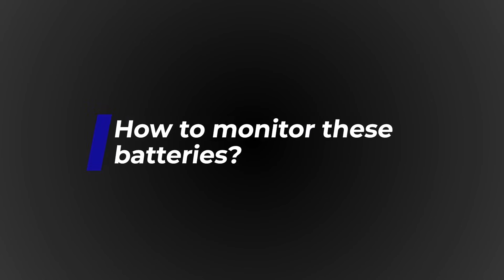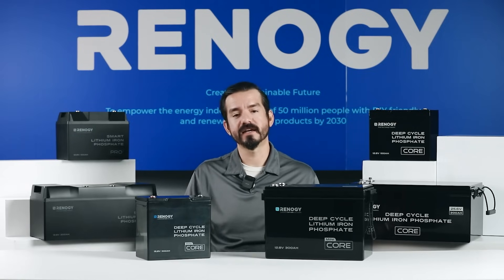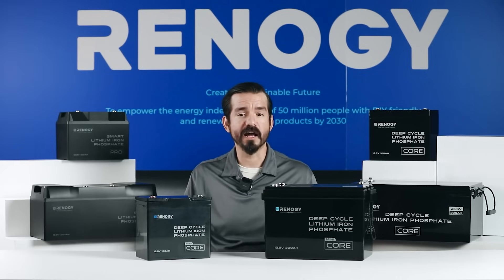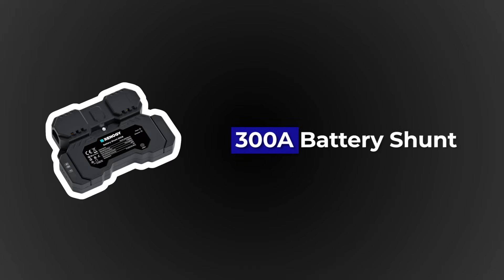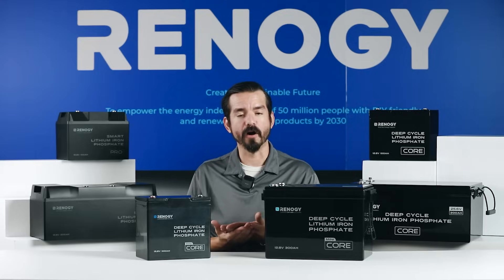You may wonder how to monitor these batteries when they're stored in tight spaces — it would be exhausting to pull them out each time to check their status. No worries. All the core series batteries don't have Bluetooth built in, but adding a 300 amp battery shunt will solve this problem. The battery shunt can monitor the batteries and send data via Bluetooth so you can keep track of them via the DC Home app on your cell phone.